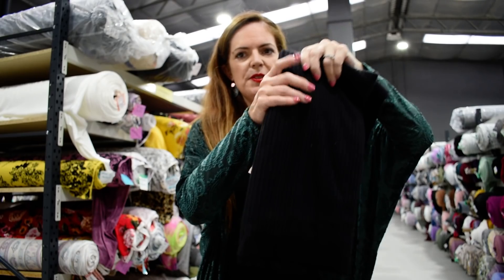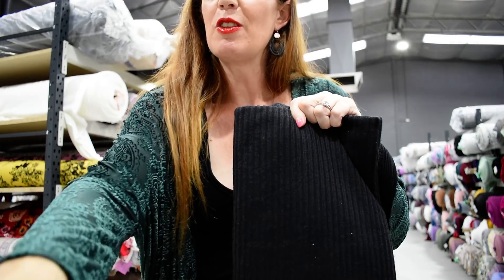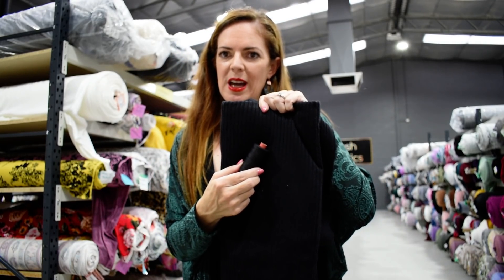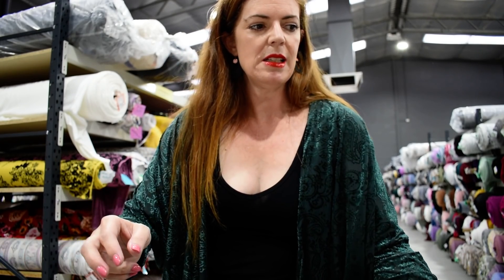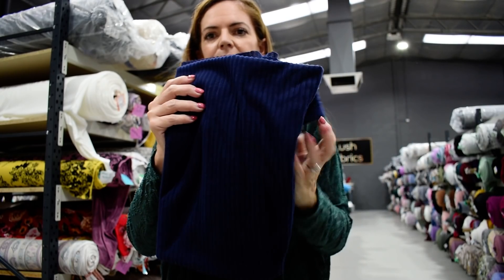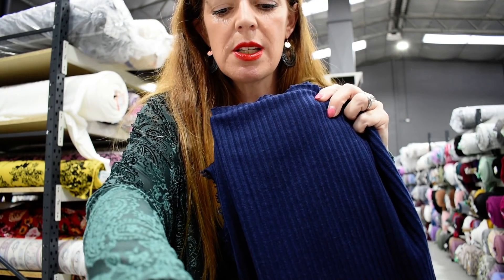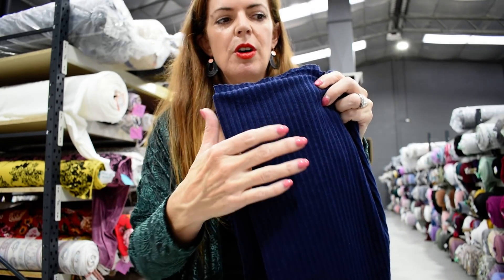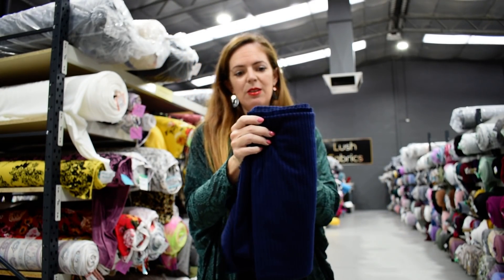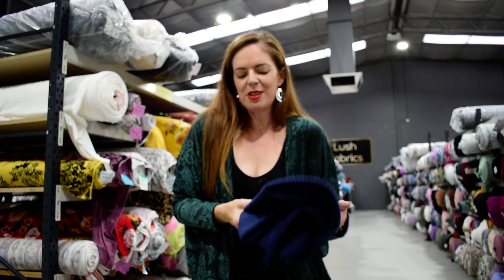I have two other colours for you. I've got this gorgeous black — I always love a black — it goes with thread number 4000. And I have navy, which goes with thread 3356. They're really, really lovely — these ones for a nice cosy garment for winter.